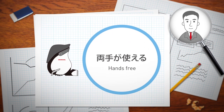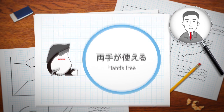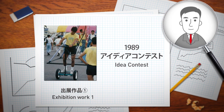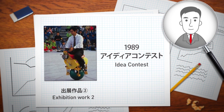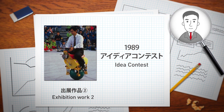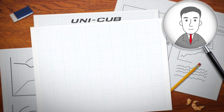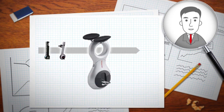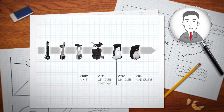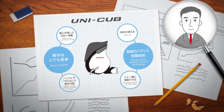With this technology, it's possible to move around together with other people, and it also frees up both hands so users can carry things. By the way, what led to the initial development of the UNICUB? Our development efforts were initially inspired by the 1989 in-house idea contest, during which two types of single rider vehicles were exhibited — it's like watching a circus performer balance on top of a ball.